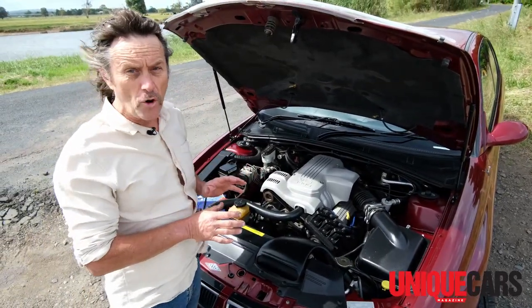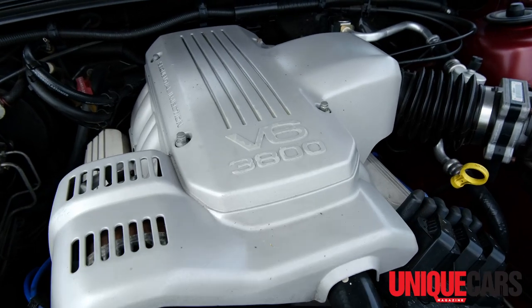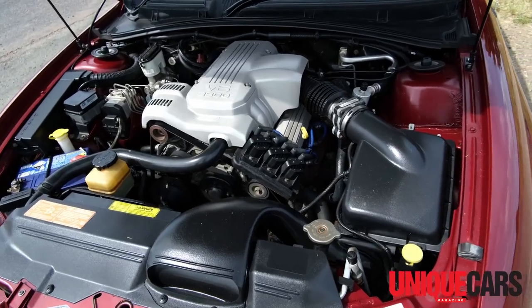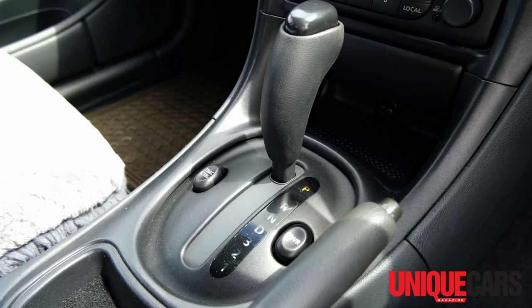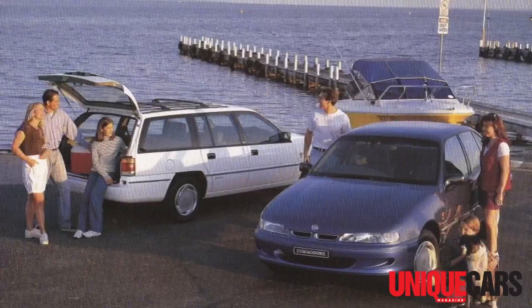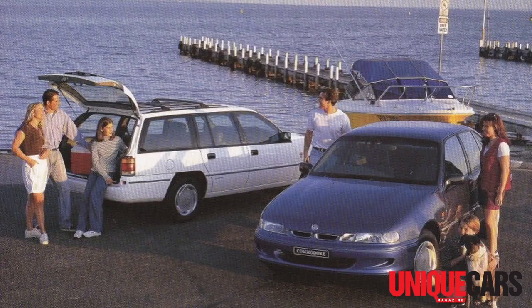The base engine in the VT Commodore was a 3.8-litre V6, naturally aspirated with 147 kilowatts. This engine was tied to a 5-speed manual or a 4-speed auto transmission. This engine wasn't new for VT — it had been introduced in VS, so it was a relatively fresh design for the VT.